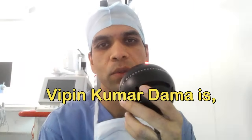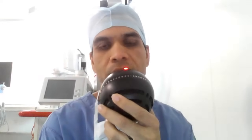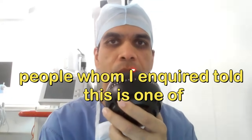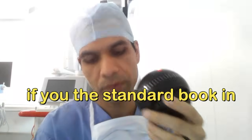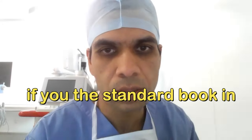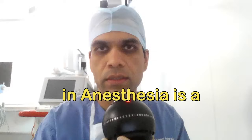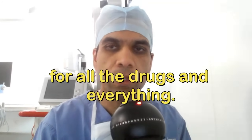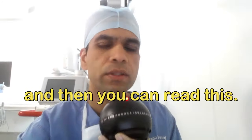There are a lot of drugs in anesthesia. Vipin Kumar Dhamma is rated as one of the best books in this area by many people. The standard book in pharmacology is Stolting's Pharmacology and Physiology in Anesthesia, which is a must-read for all drugs. You can select one of these and read it.